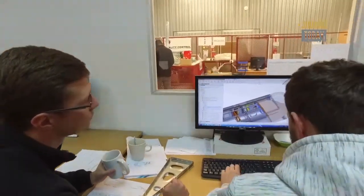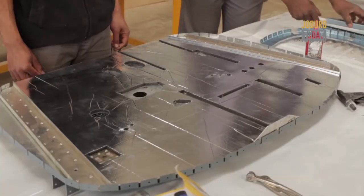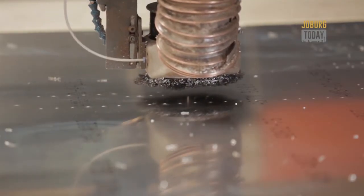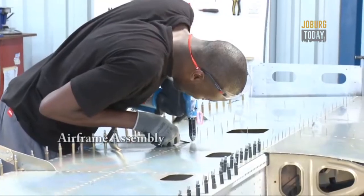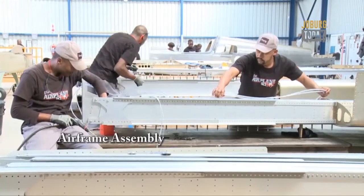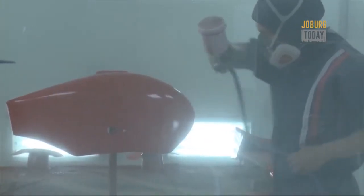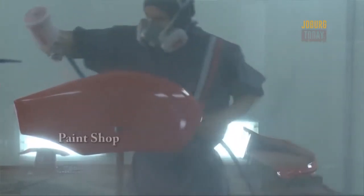Essentially, we design the aircraft on a computer, out of aluminium. We flatten the 3D shapes, punch them on a punch or cut them on a router. We bend the flat shapes into 3D components and rivet them together in sub-assembly. Then through the sub-assembly to the paint shop where she's painted, and then she's brought into final assembly to hang the engine, hang the prop, put the instrumentation in, and then fly away.